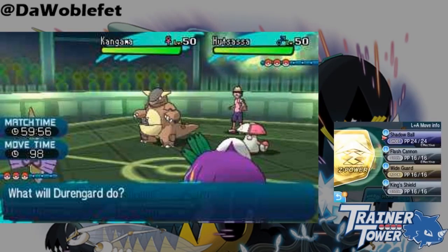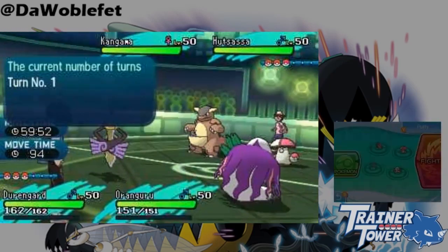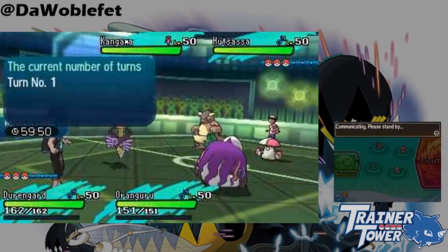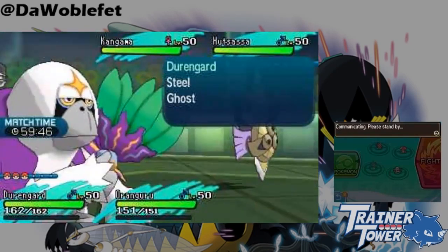Let's start off with King's Shield. As you probably know, King's Shield is Aegislash's custom version of Protect, which allows it to switch from Blade form to Shield form. It's different from Protect in two major ways, however.